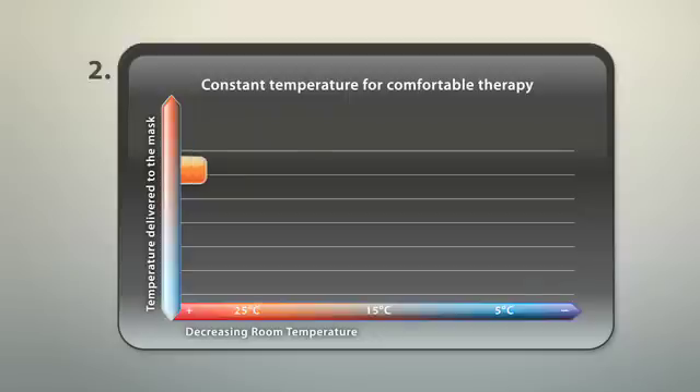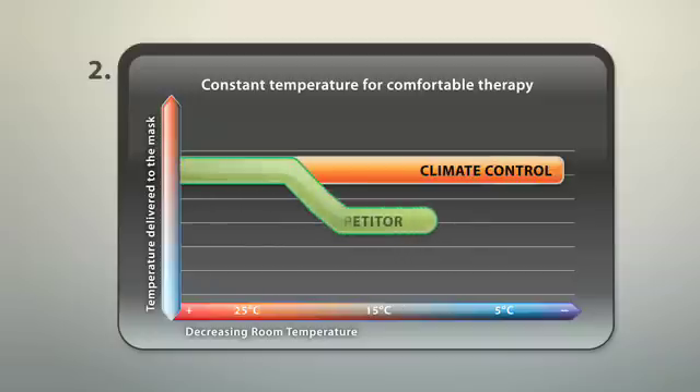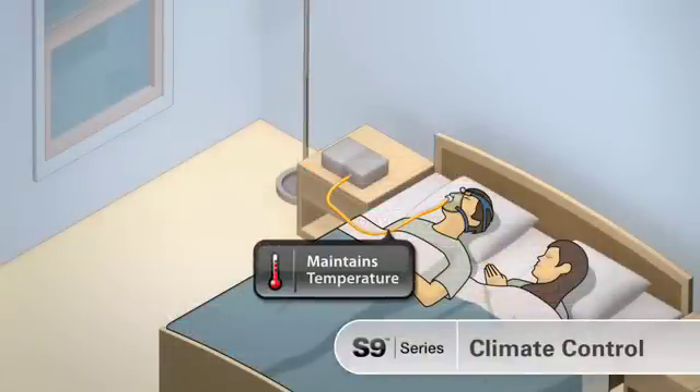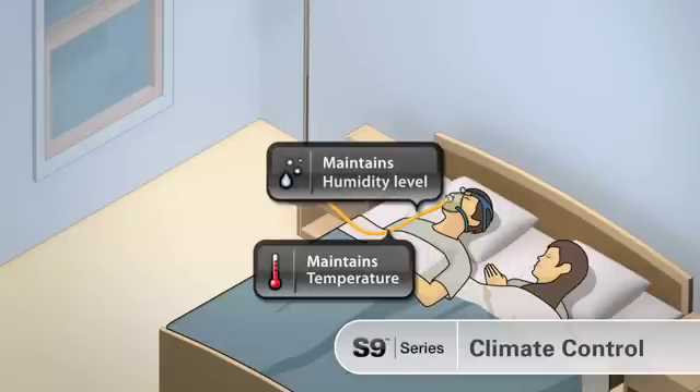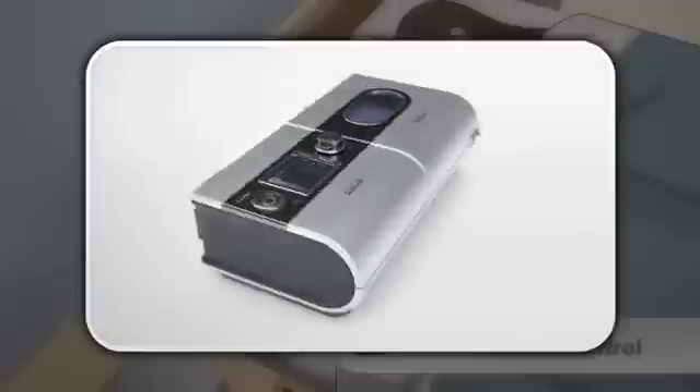This graph shows the consistent temperature delivered by climate control as ambient temperature falls. Other devices show significant reductions in the temperature delivered. Climate control provides absolute patient comfort with automatic control of temperature and humidity levels right to the mask under all climatic conditions — and it's exclusively yours in the S9 series from ResMed.